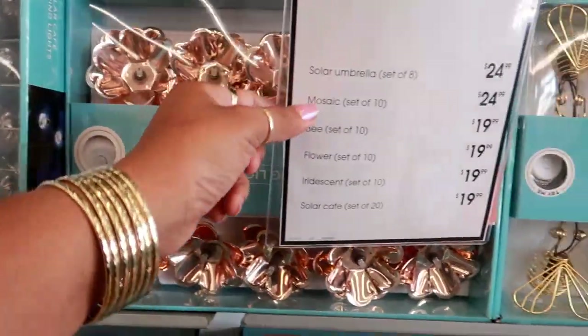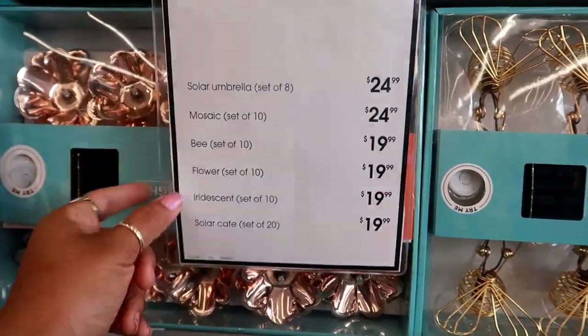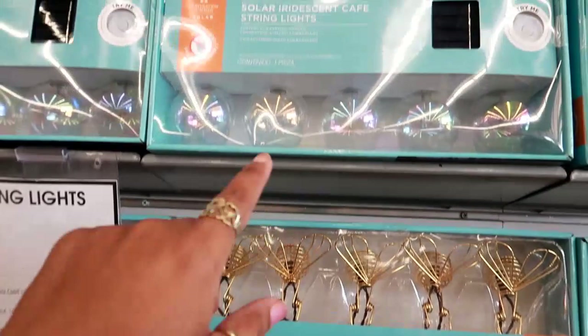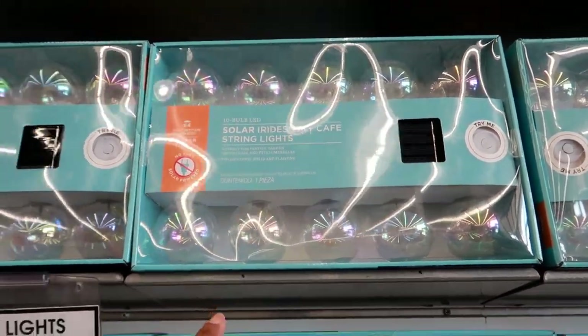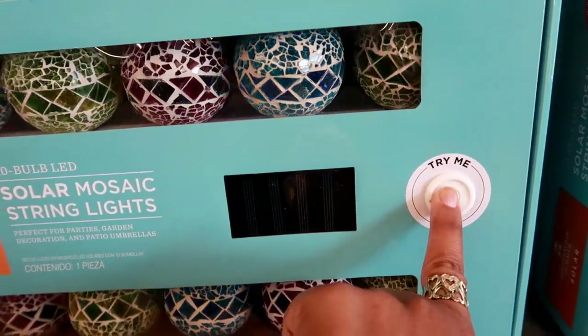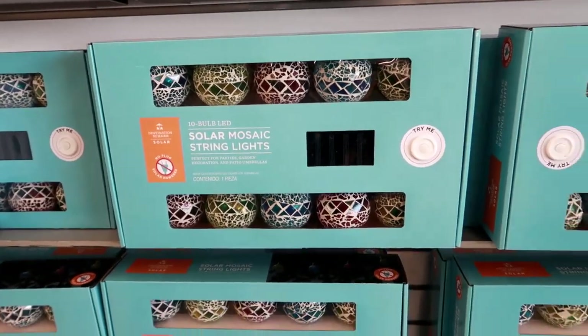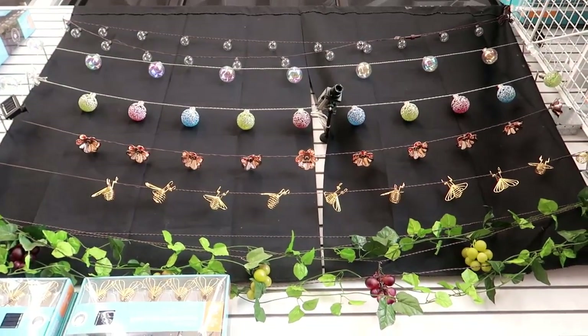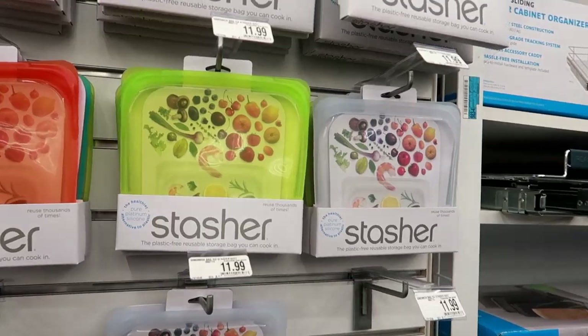The bee set is $19.99, the flowers are $19.99, and they also have these solar iridescent cafe string lights — those are cute. Here are some mosaic ones right here, look at that. The mosaic ones are $24.99, and that's how they look when they're hanging. Look at the bees, those are so cute!